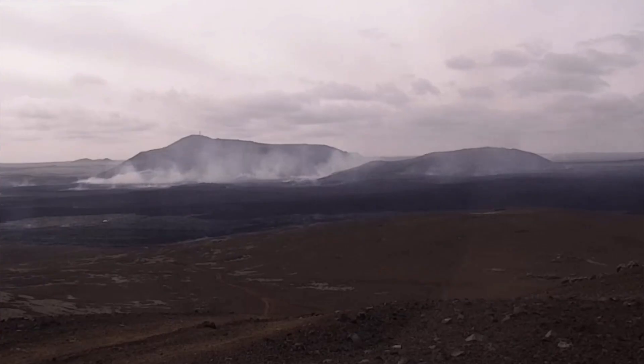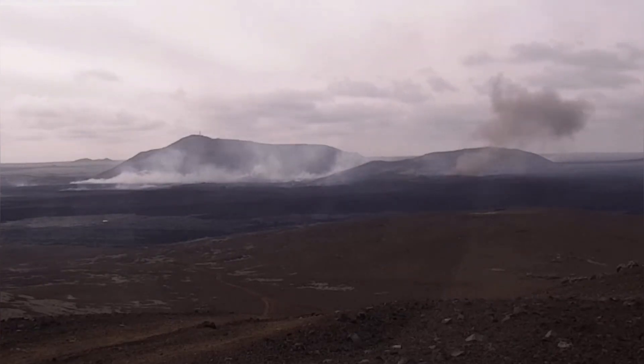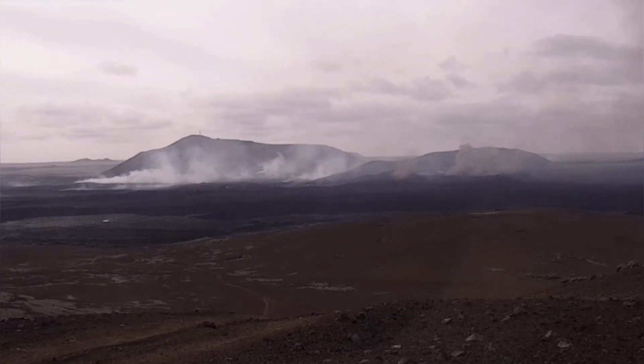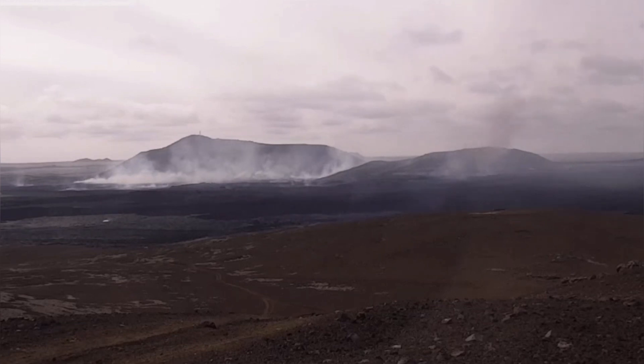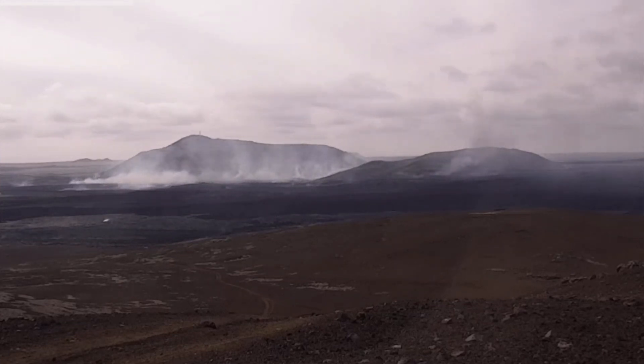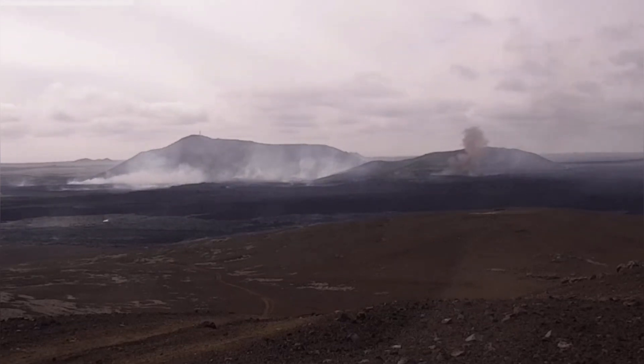The most interesting ones are these mushroom clouds rising from a distance. We are looking now almost toward the west from the east. And that is very interesting — as you can see here, smaller ones, then bigger ones.